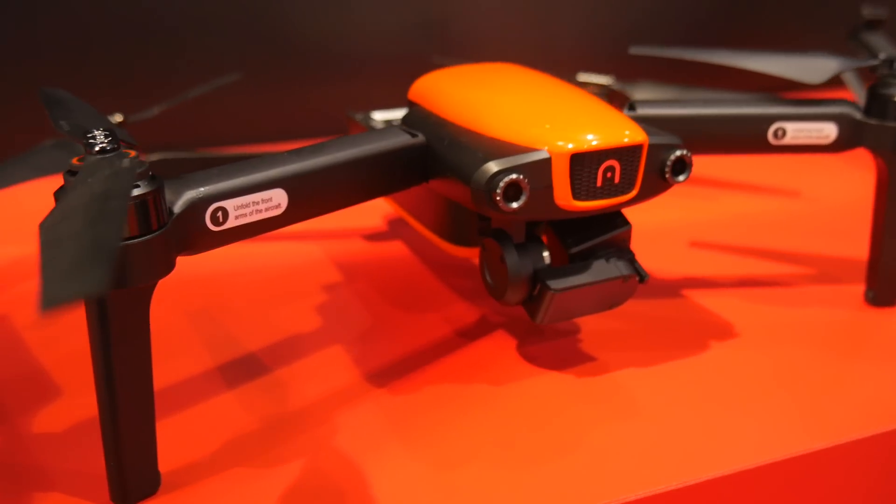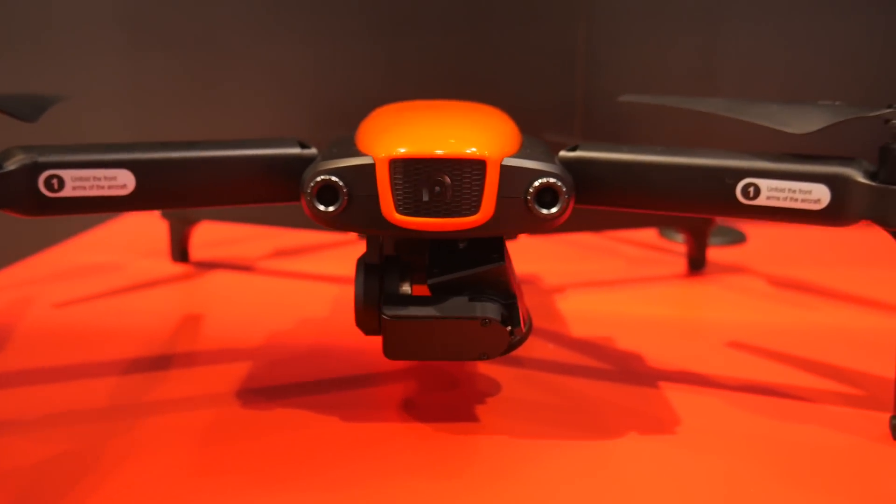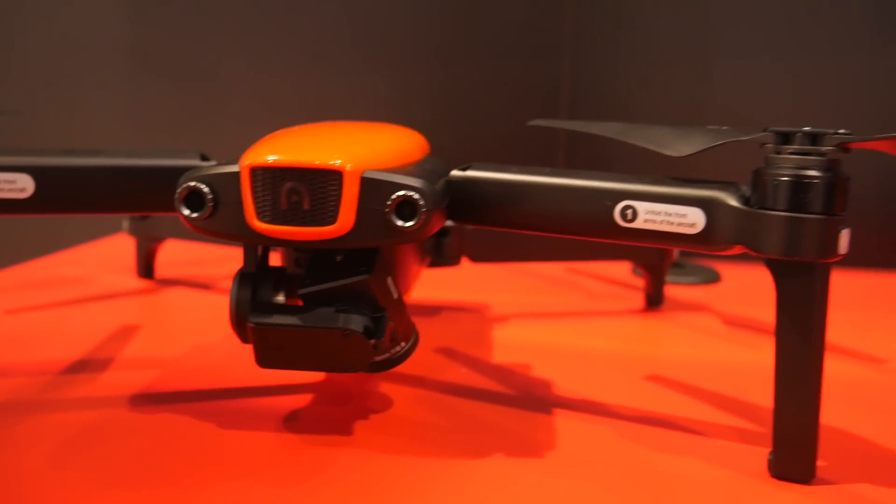It was really loud in that booth so I shot a bunch of video, walked back to the hotel room, and from there I'll go over everything I saw. It's definitely a bit quieter in here. After I checked out the Intel Falcon 8 Plus system — which was the very expensive drone — I headed across to the Autel booth to check out their newest drone, the Evo.